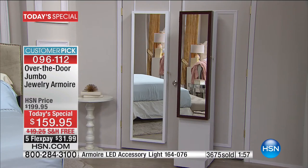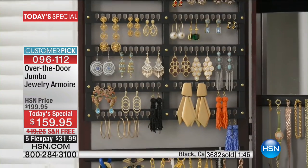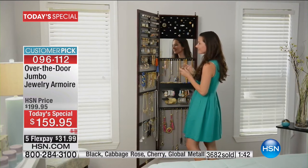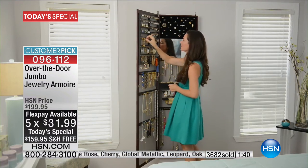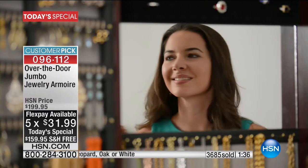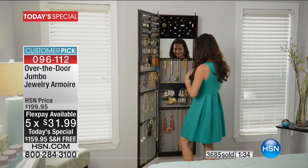You can see that up on top of the screen. Now the jumbo stores two times the amount of jewelry. That is incredible — when you think for as little as $31.99 on five monthly installments, you get this at home. You organize your jewelry, you will love it.